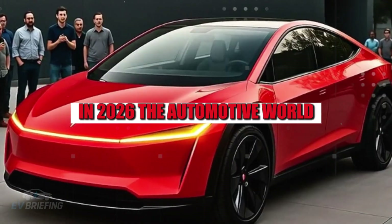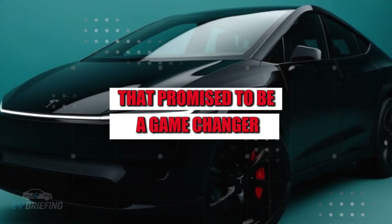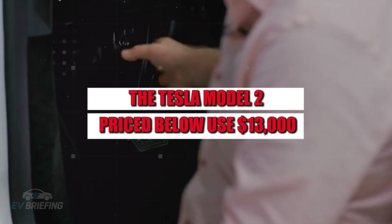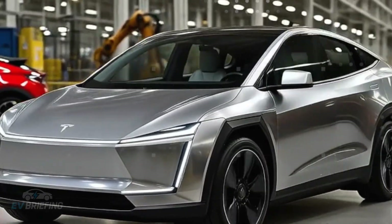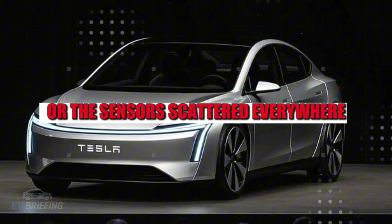In 2026, the automotive world turned its attention to a launch that promised to be a game-changer: the Tesla Model 2. Priced below $13,000, it wasn't just a car — it was a promise. But not everyone was thrilled by the futuristic lines or the sensors scattered everywhere.